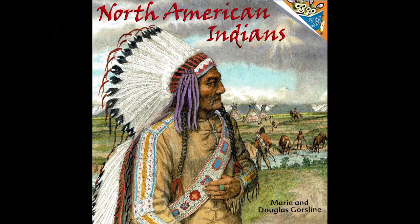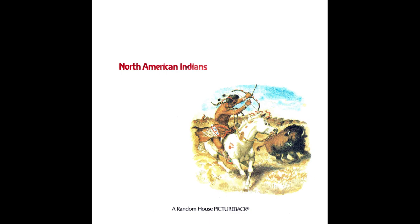North American Indians by Marie and Douglas Gorslein.